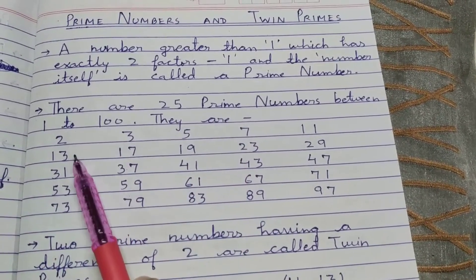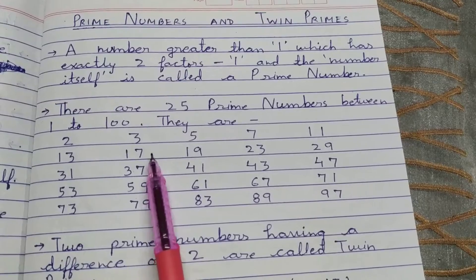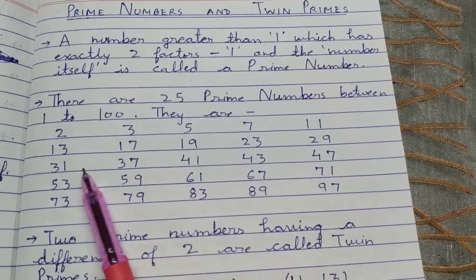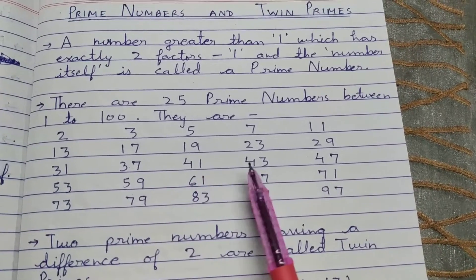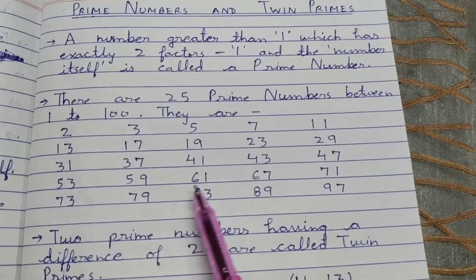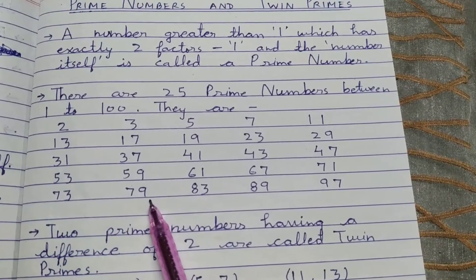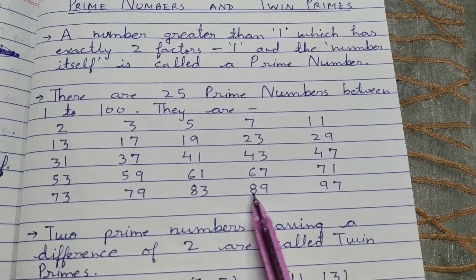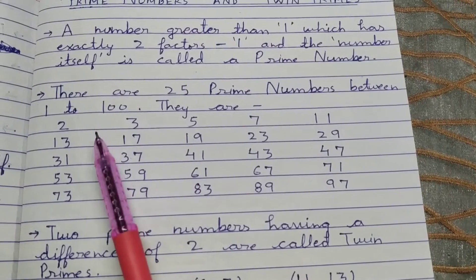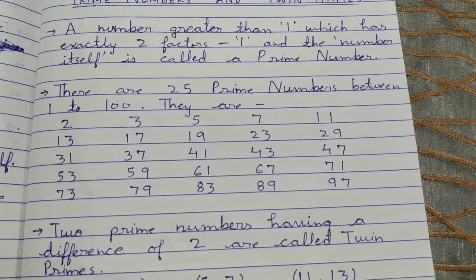They are 2, 3, 5, 7, 11, 13, 17, 19, 23, 29, 31, 37, 41, 43, 47, 53, 59, 61, 67, 71, 73, 79, 83, 89, and 97. As you can see, 2 is the only prime number which is even. All others are odd prime numbers.